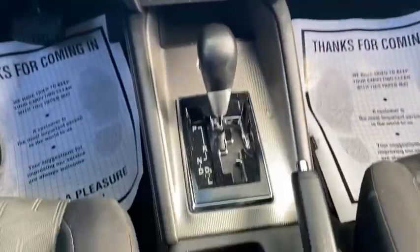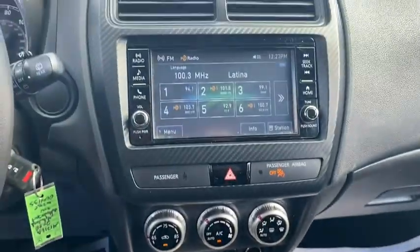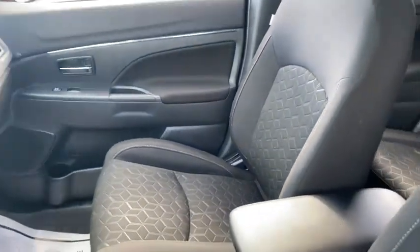This vehicle has less than 20,000 miles. Here are some of this vehicle's great options: back-up camera,